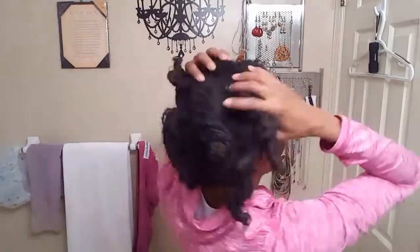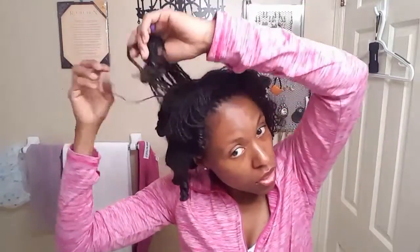All right, there we are. So this is how it's looking. And now I'm just going to start separating curls. I'm going for just a medium sized curl look. I definitely want volume.